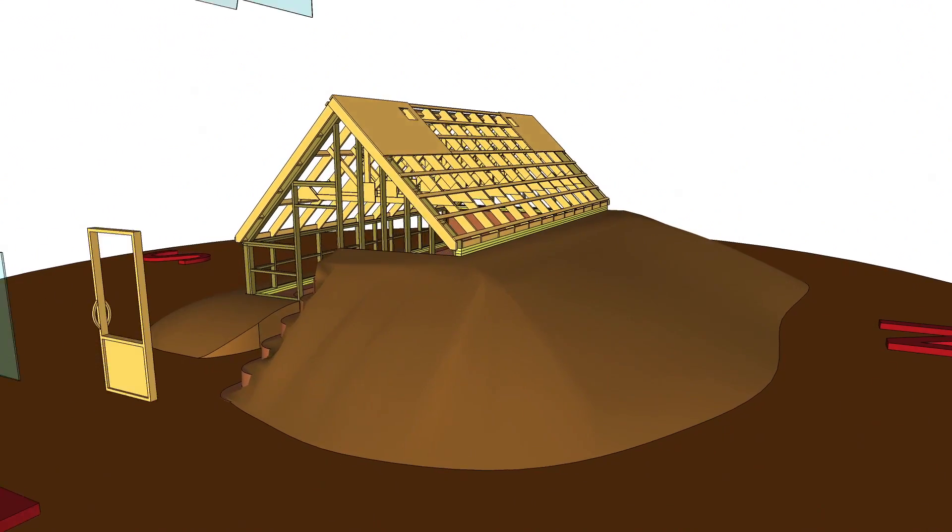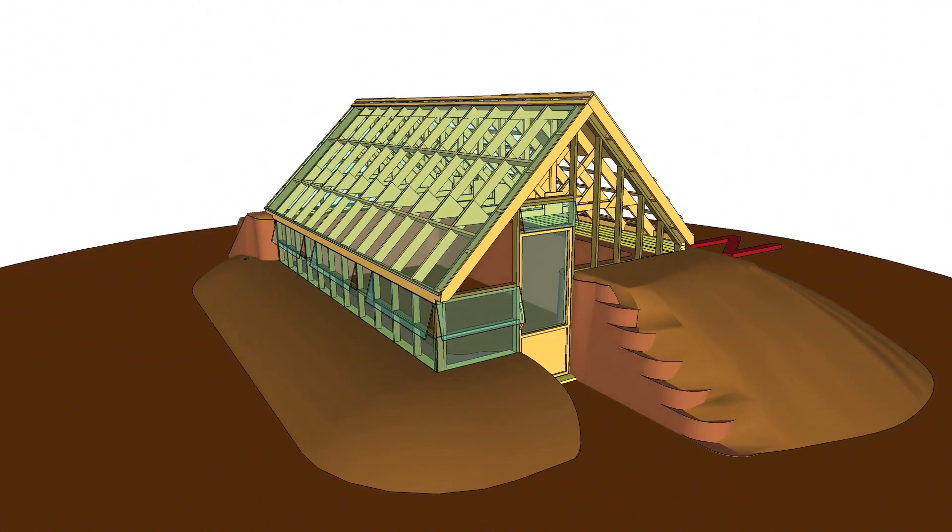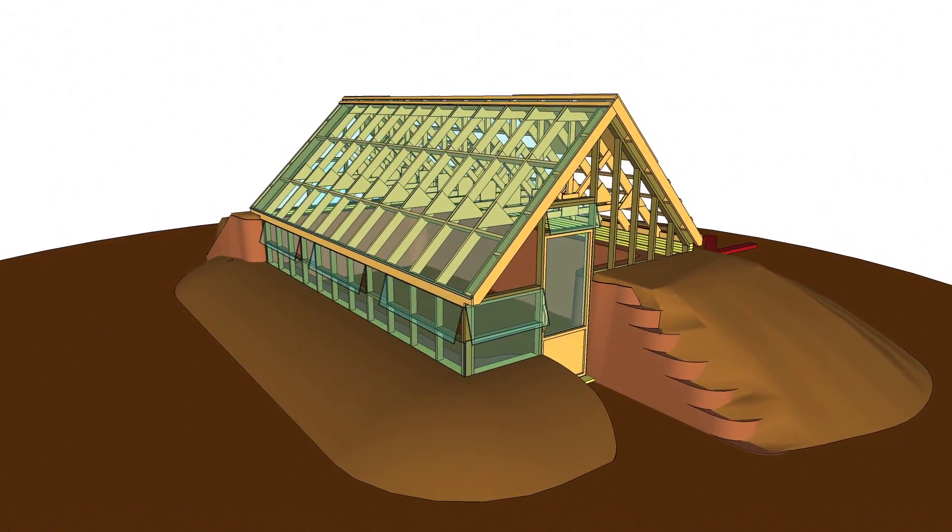In the northern hemisphere, the sun never comes from the north. Thus, the greenhouse is oriented southward and only the front side is covered in glass.